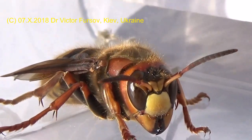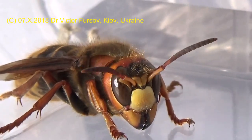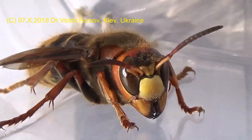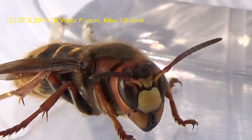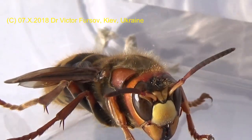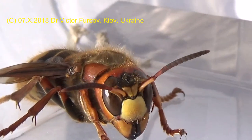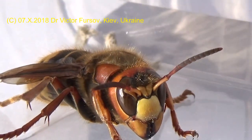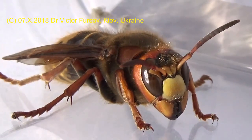I collected this nice queen just near my house in a hollow tree — in a hollow poplar. We can always find a suitable place to survive and create a nest, maybe with a diameter of about 15 or more than 20 centimeters. Just a hollow place in a tree is good enough to create a nest for this wonderful insect.